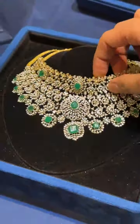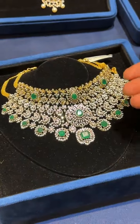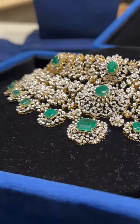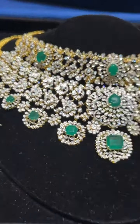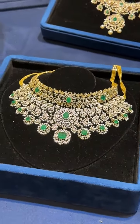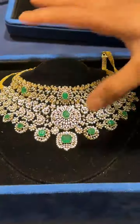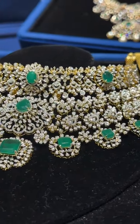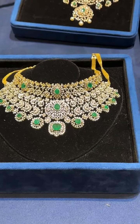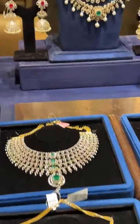Coming to a choker without a pendant — many people ask for this, so here is the option. There's also the option to add a pendant if you want. This is only in the range of 8–10 lakhs. The diamond caratage in this is only 7–8 carats, the gold weight is a little high, but a very beautiful piece. We have chokers in 8–9 lakhs as well — double layer, two-step diamond necklaces.